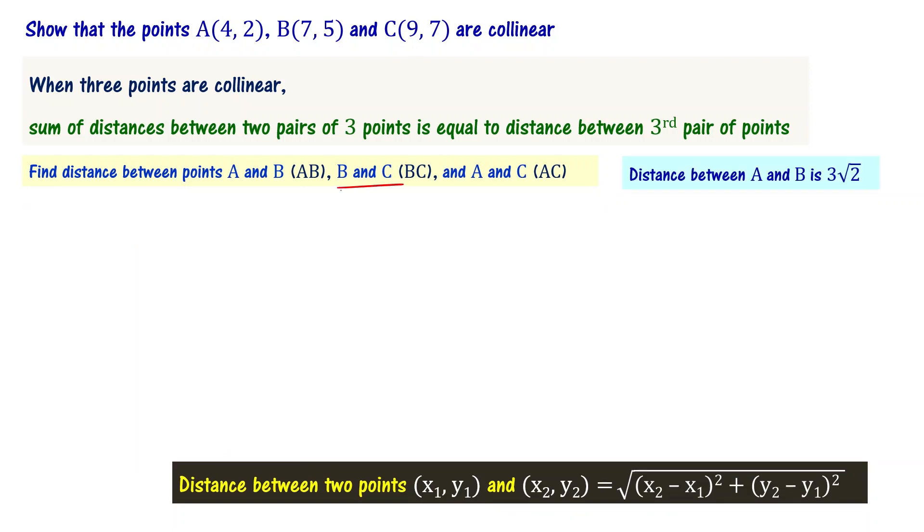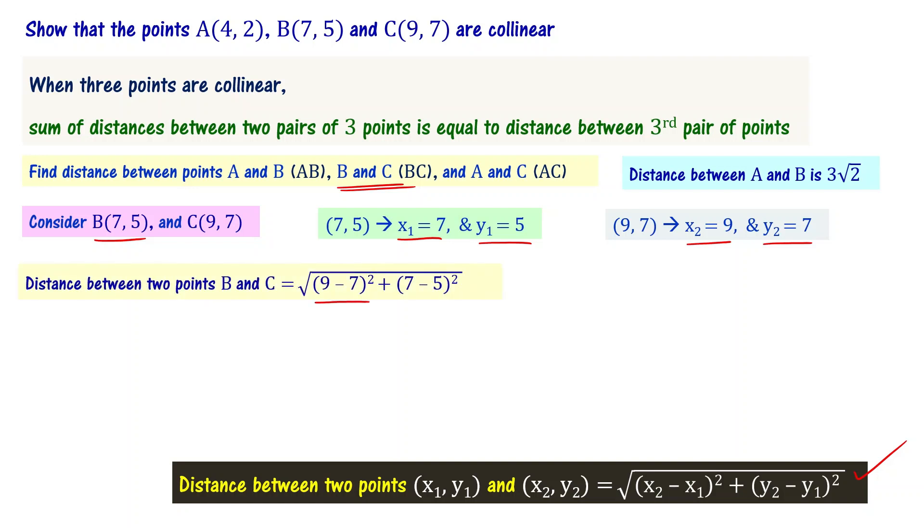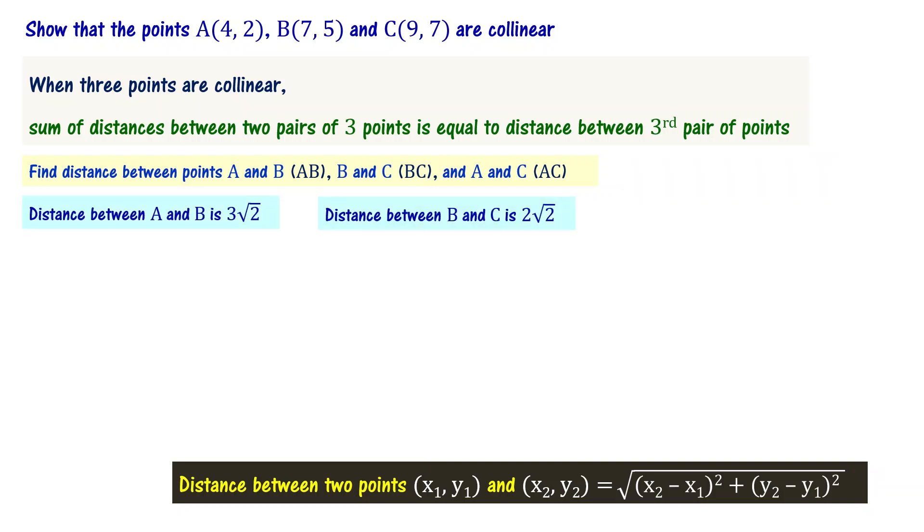Now let us find the distance between B and C. For B(7,5) and C(9,7), x1=7, y1=5, x2=9, y2=7. Substituting: distance BC = √((9−7)² + (7−5)²) = √(2² + 2²) = √(4+4) = √(2×4) = 2√2 units.